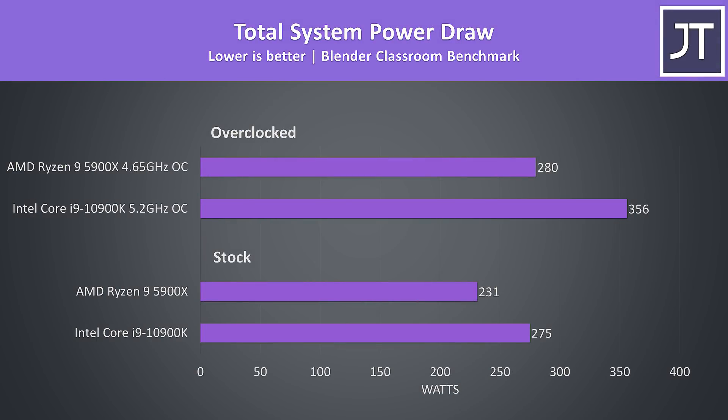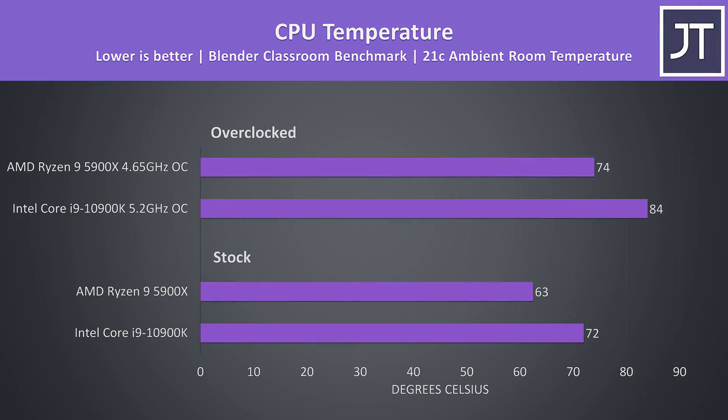Despite performing better, the 5900X also requires less power to run. It's worth noting that the 5900X is completing the Blender workload 26% faster than the 10900K, and doing so more efficiently too. Higher power draw typically results in more heat, and that was the case here — the 10900K was running 9 degrees Celsius warmer at stock, and 10 degrees warmer with both overclocked, again with the same AIO cooler and thermal paste.